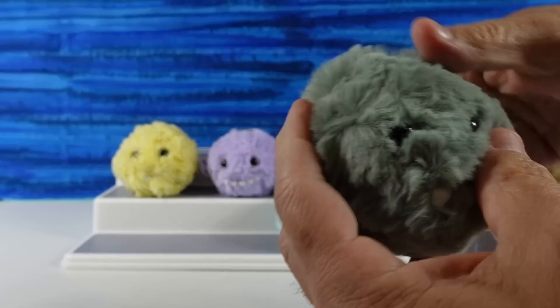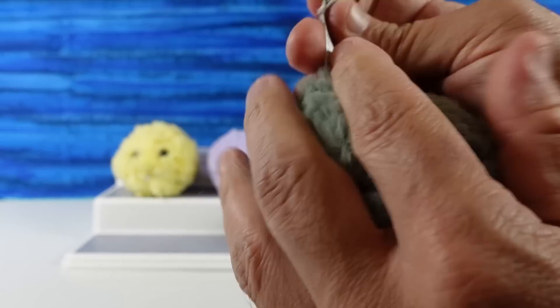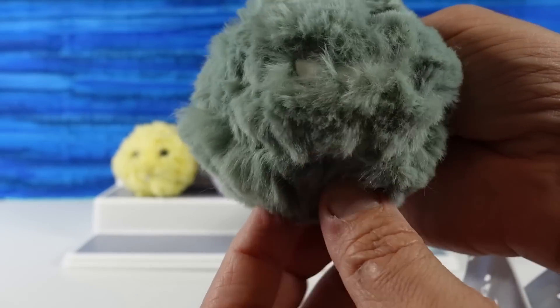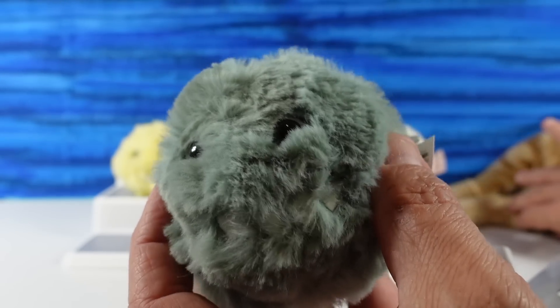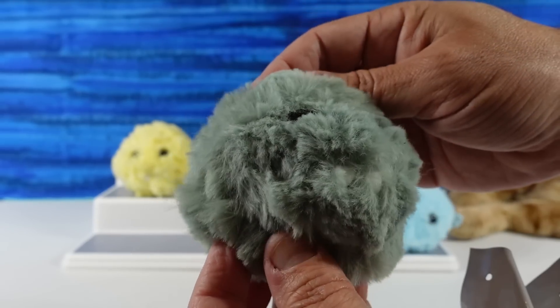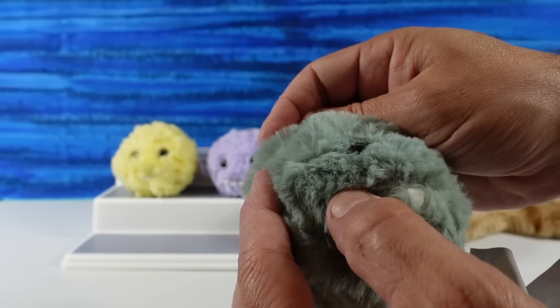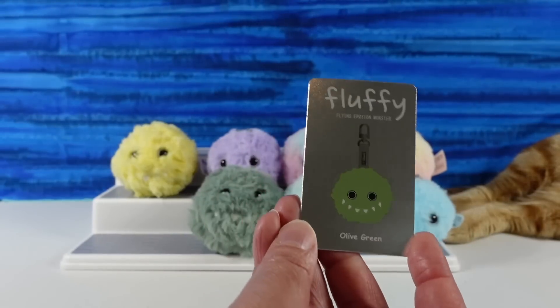I think this is the one I originally wanted — this is Olive Green. He's cool looking and his fur is a little bit longer, I feel like. Super soft. I'm going to have to do a test between kitty fur and this fur. That one reminds me of a dinosaur baby — it looks like a little T-Rex head. Olive green.